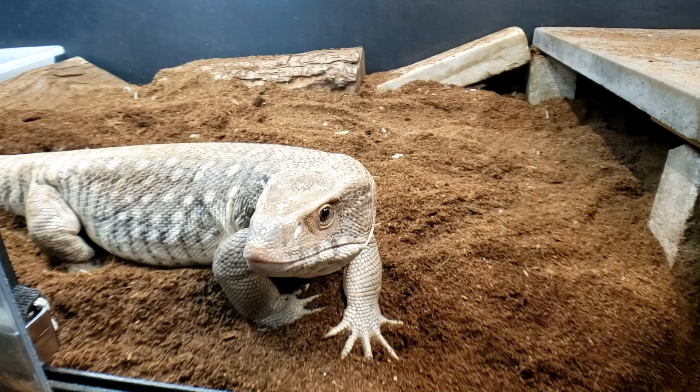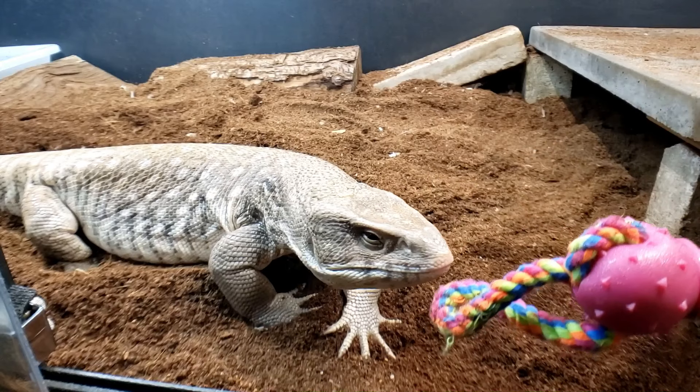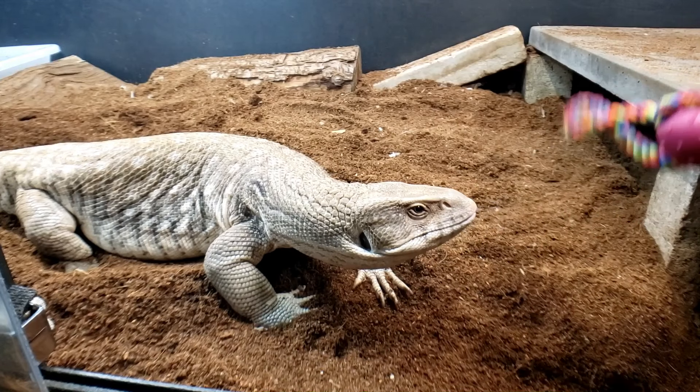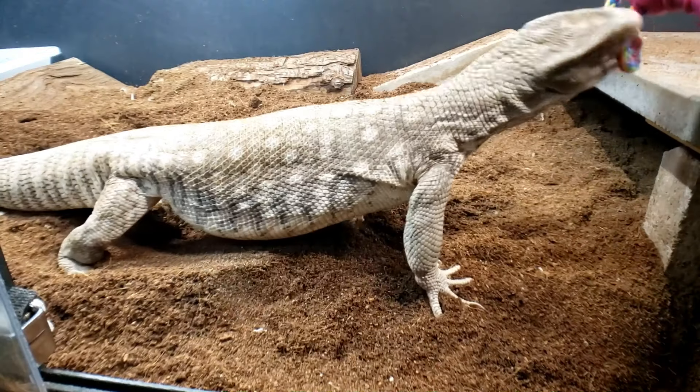I just want to say thank you to everyone who watches my YouTube channel. And if you don't think a Savannah monitor will play tug-of-war, you're wrong — because they will, and they're actually really good at it.